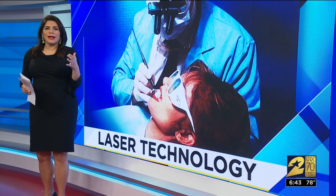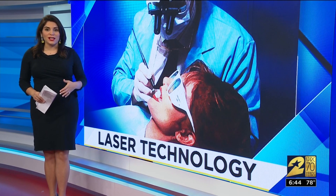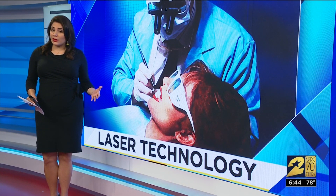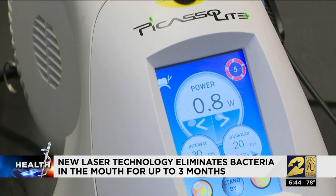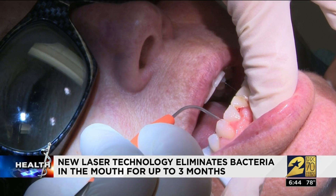Bacteria in your mouth can cause gingivitis, it can attack enamel, but we all know it's the bad breath that people find most offensive. New laser technology can free your mouth of odor-causing bacteria for up to three months. Houston dentist Mary Frances Riley is using this laser to help her patients eliminate 95% of bacteria in their mouth.